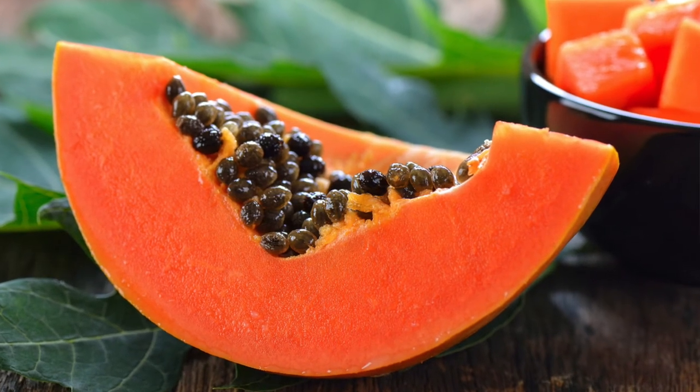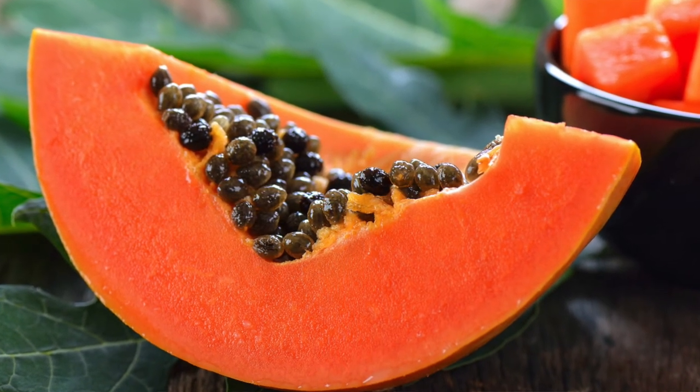And lastly, number five: eat papaya. Papaya is amazingly rich in vitamin C — just one cup provides 97% of your daily value. Studies have shown that papaya helps to reduce inflammation and lower oxidative stress.